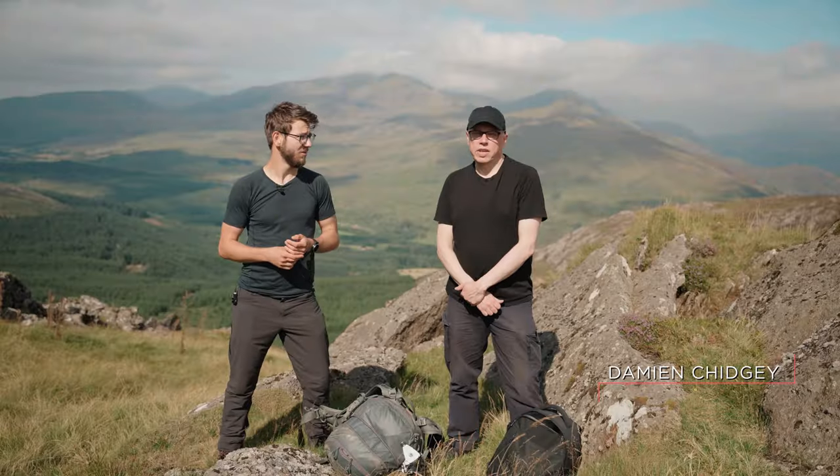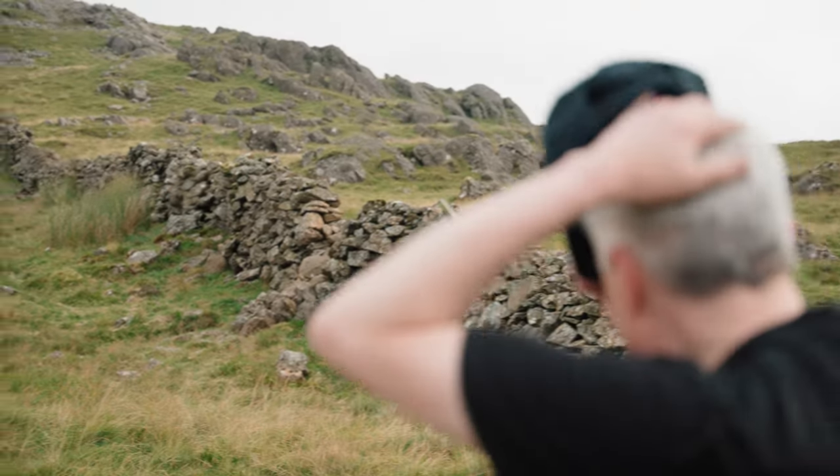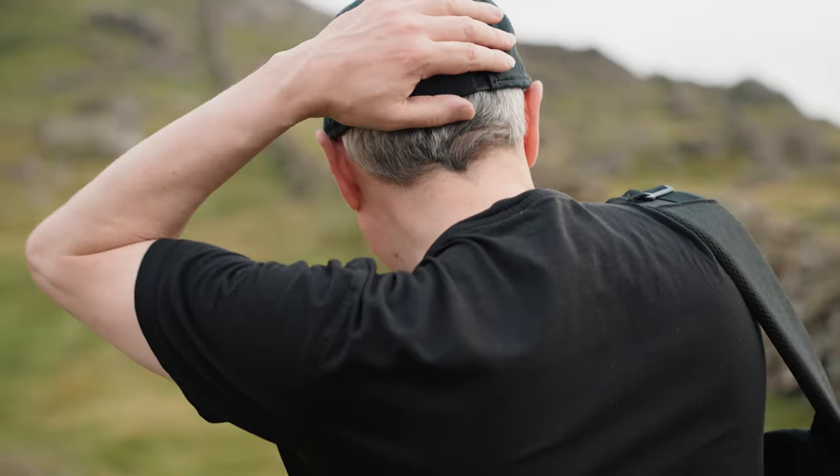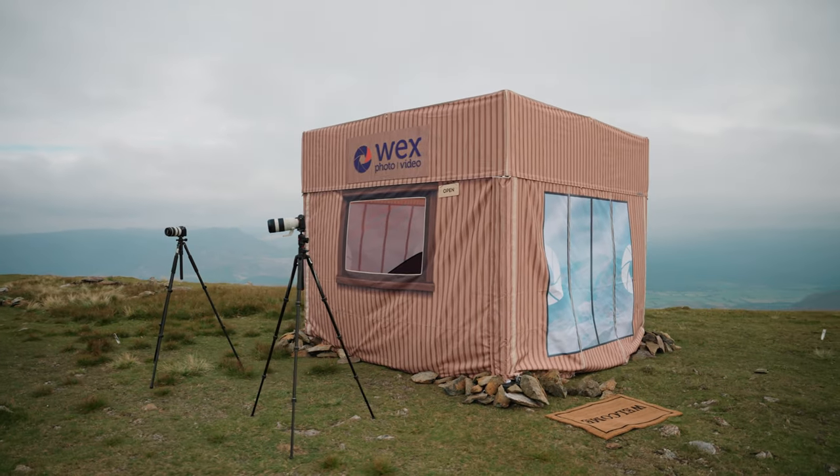I'm Damian Chigi. I'm a 360-degree photographer and I specialise in landscape and urban environments. Today we've come up to the top of Moel Siabod to visit WEX Photo Video's most remote camera shop in Britain.